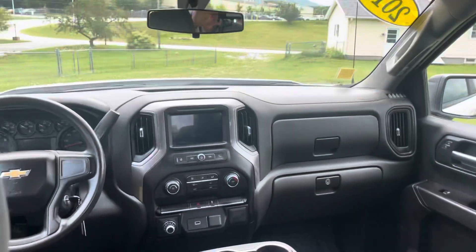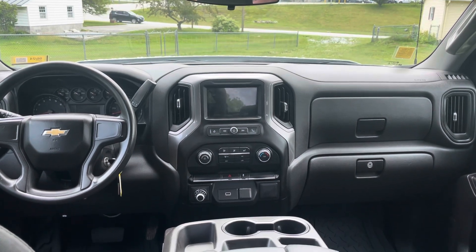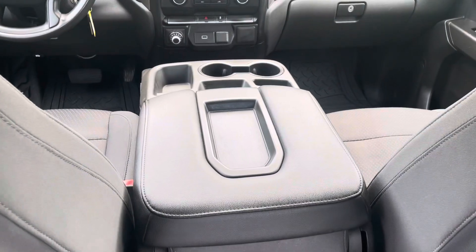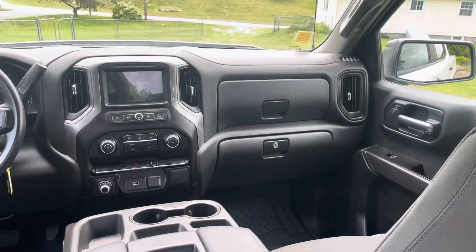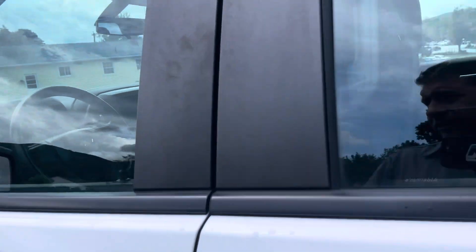Here's a shot of the dash. You got a nice touch screen — you can sync up your cell phone so you can run Apple CarPlay or Android Auto. The center console flips up so it's another third seat with lockable storage there. So everything's right at your fingertips, super easy to use, and a pretty simple design on this truck.